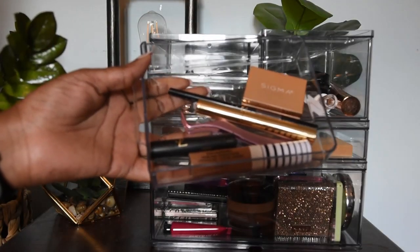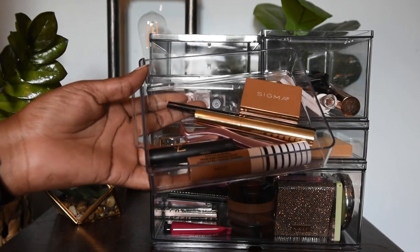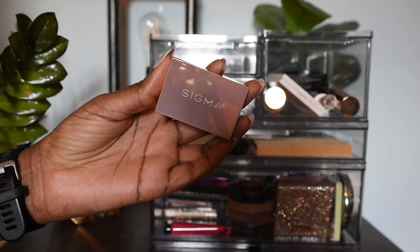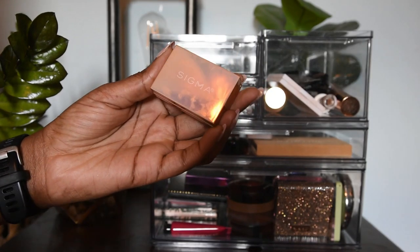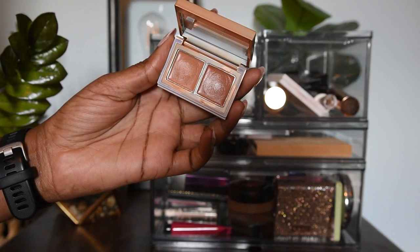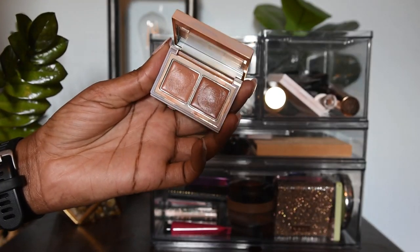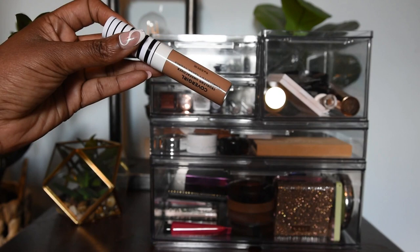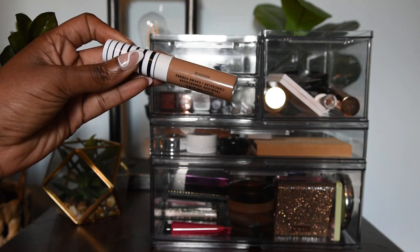Now let's talk about this top drawer — a lot less items but let's go into them. As of right now I actually have two concealers; the third, the Charlotte Tilbury one, I think I used in a recent video, that's why it's not in the compartment right now. This is my Sigma one — I think it's in Deep or Dark — I like using this when I use my more tinted moisturizer type products. I have the CoverGirl just in case I want more coverage; I don't really enjoy it but it's a solid concealer.